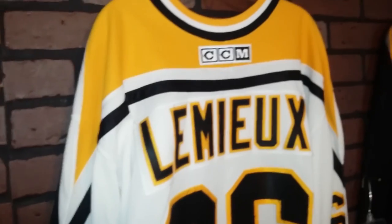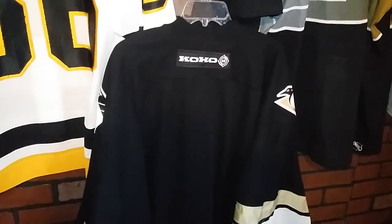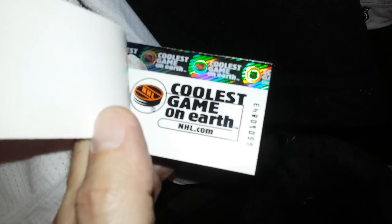This actual white jersey, the CCM home jersey, it's not the easiest jersey to find anymore. They only did it one year — or actually two years — in that style. The tagging on the back is just the NHL shield. Some of the tagging that would have been on these. Coolest game on earth.